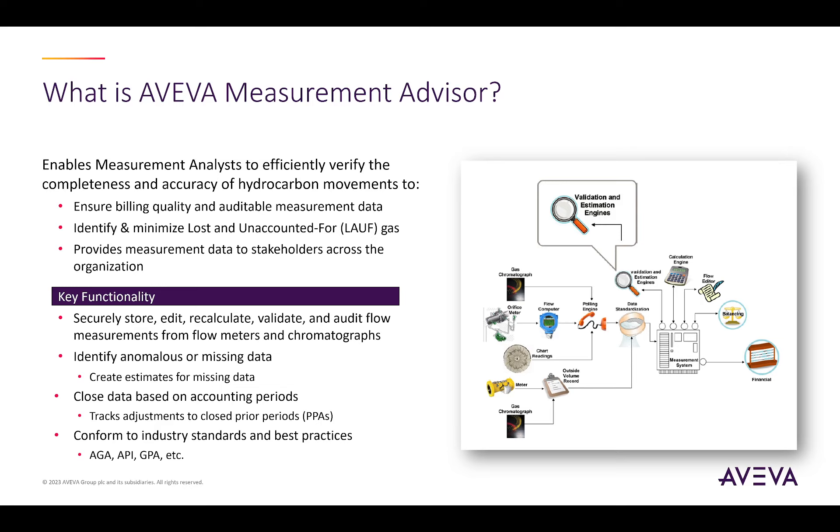At the end of the month, when the analyst is satisfied that their data is complete and accurate, they can lock or close the data. Any changes after close must be reviewed and approved before being accepted into the system. These capabilities conform to industry standards and best practices from organizations like AGA, API, and GPA.